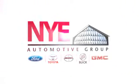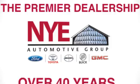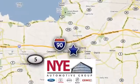The Nye Automotive Group has been the premier dealership in Oneida for vehicle sales and service for over 40 years. We're conveniently located on Route 5 in Oneida.